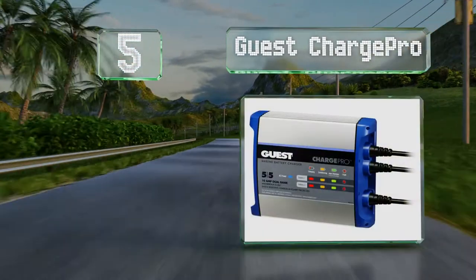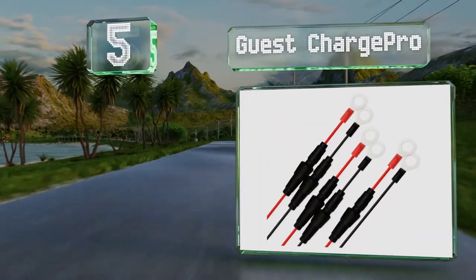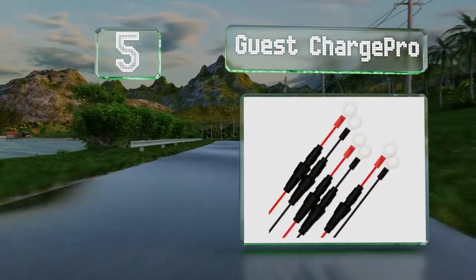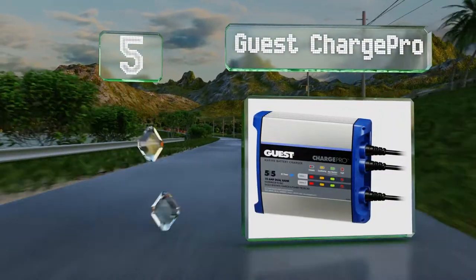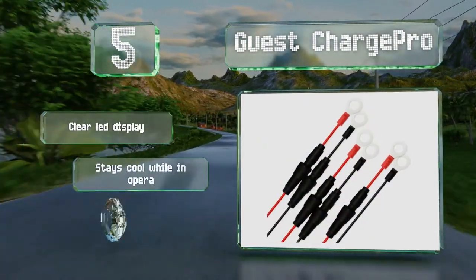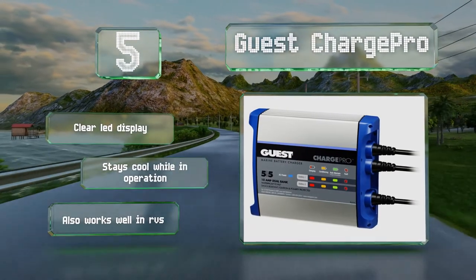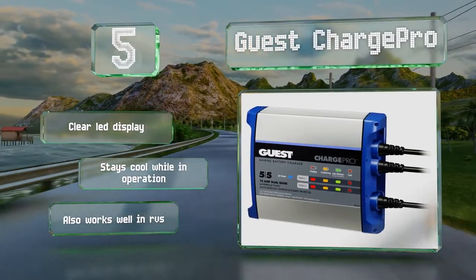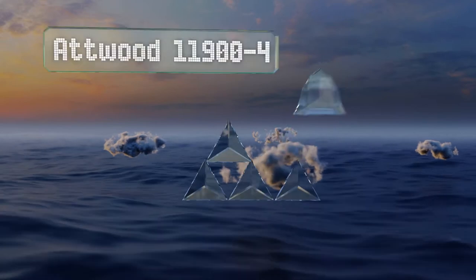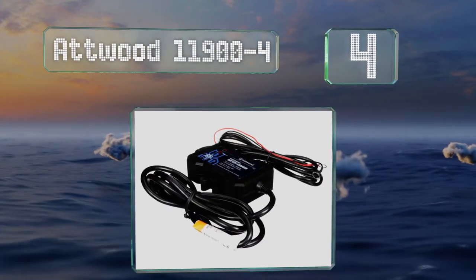Halfway up our list at number five, the Guest Charge Pro offers overcurrent, over-voltage, and over-temperature protection, making it one of the safest options available. It's also equipped with various inline fuses. It includes a clear LED display, stays cool while in operation, and also works well in RVs.